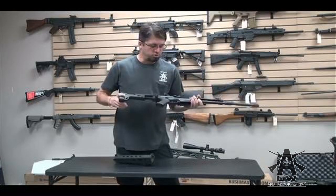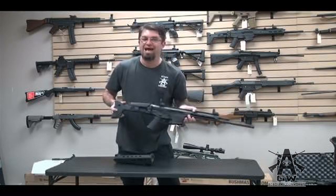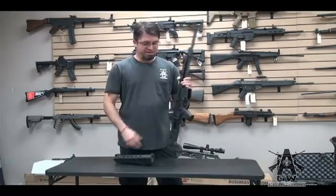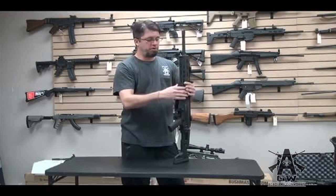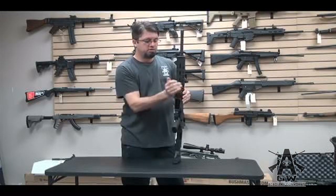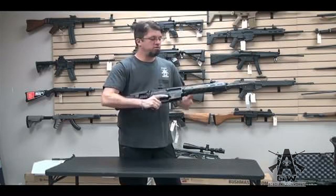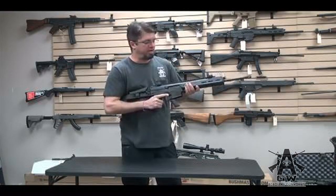It's full auto. We made it full auto because, well, that's what we do. We needed something in .223 to test various things — cans, brakes, stuff like that. So we decided, not many people have a full auto ACR, let's do that. So we did that.